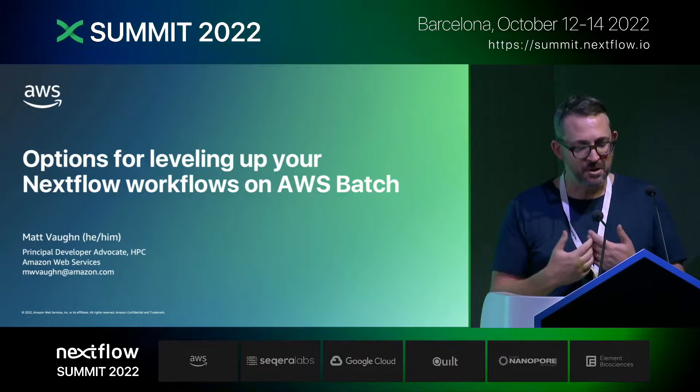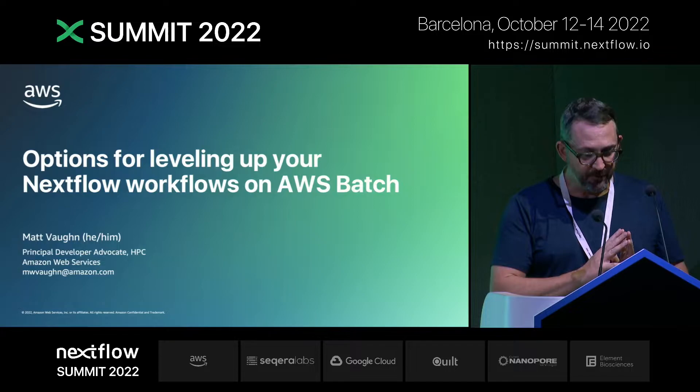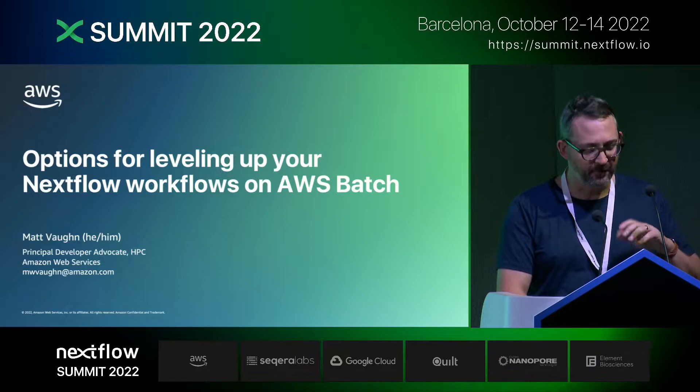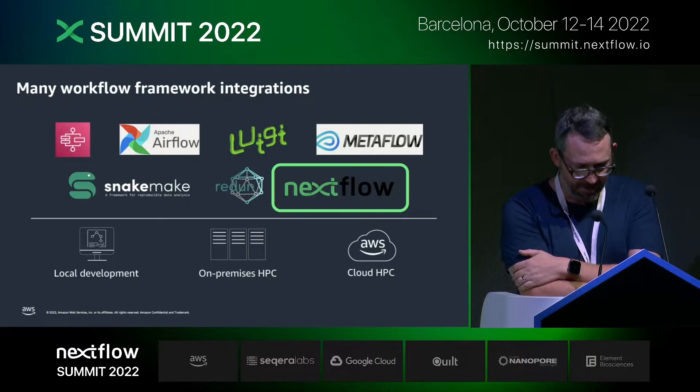So, what's Batch? It's a fully managed, always-on serverless scheduler. It auto-scales, uses containers to encapsulate software stacks, and it integrates with loads of other AWS services. It's used by a large, diverse community running some really spectacular workloads. It also has some really handy workflow integrations, like Nextflow.